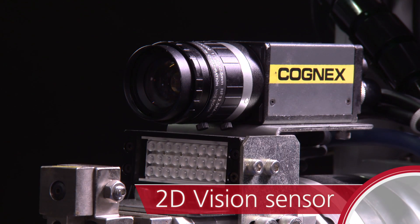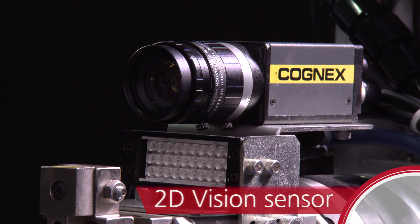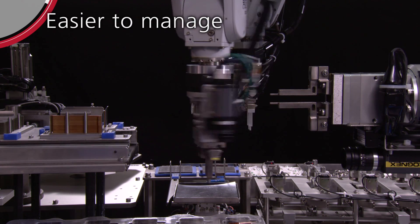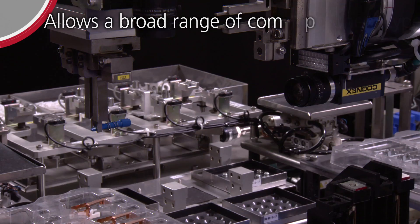2D Vision Sensor: Optical measurement and recognition technologies allow a broader range of component types.